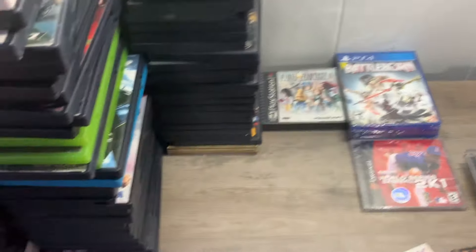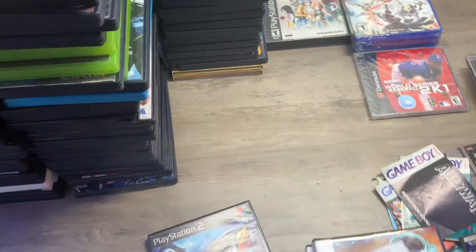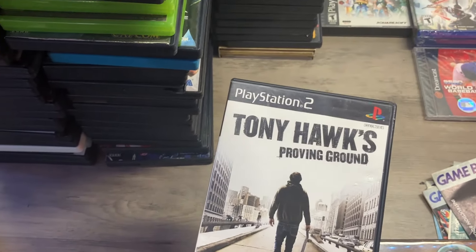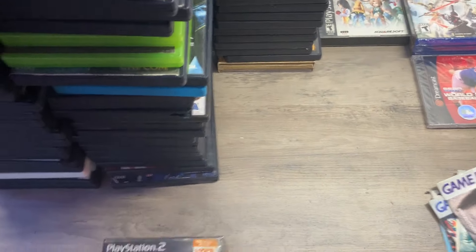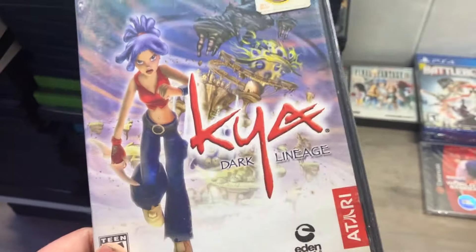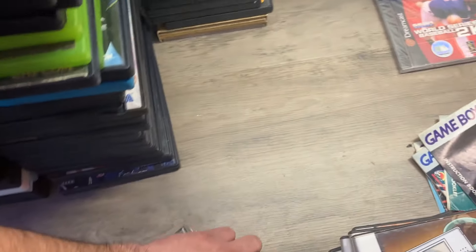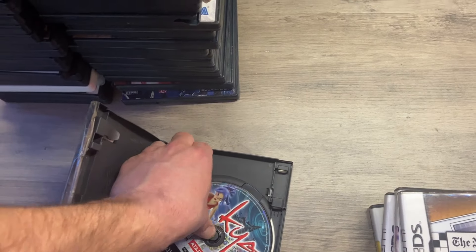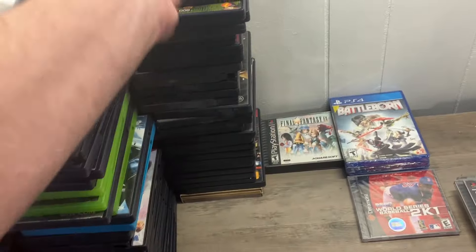Transformers Revenge of the Fallen. Then we got Ratchet and Clank Black Label — and it's complete. No Hollywood Video sticker. That is nice. Juiced 2. Tony Hawk's Proving Ground — I think this is actually one of the more valuable Tony Hawk games. Tetris Worlds. Another anime game — I thought it was sealed but it's not, and it might be a Blockbuster thing. It does appear to be the real label just in a different box — in a Blockbuster case but it feels like the real label. I've never seen or heard of this before, so that's usually a good sign.